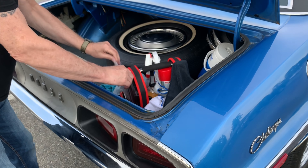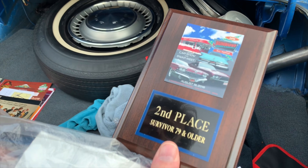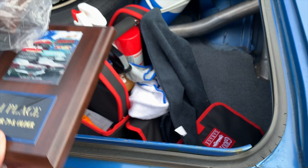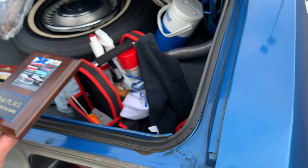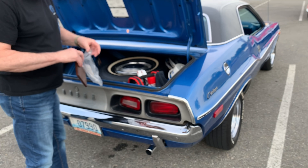Wow, I won second place in the survivor class. Did you go last year? Yeah, this was 2016, and then another one in '17. I was there last year — I saw the one that won must have been that Hemi Charger, the black one with the gold stripe. Yeah, that was in the survivor class too.